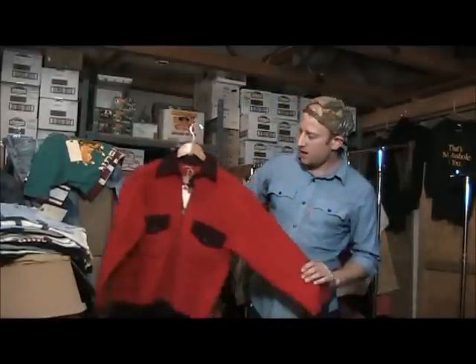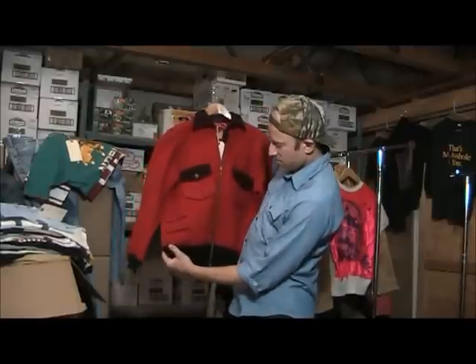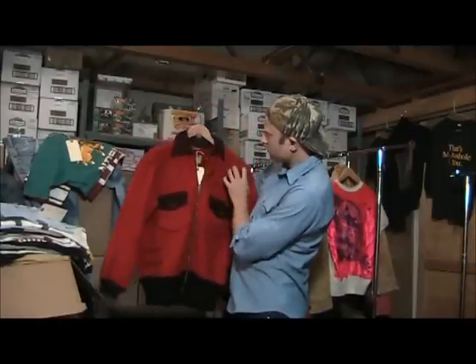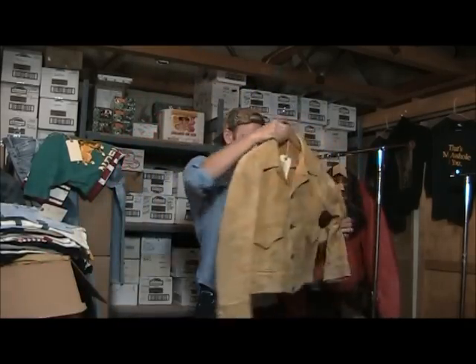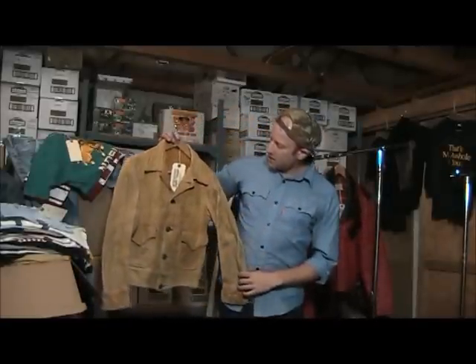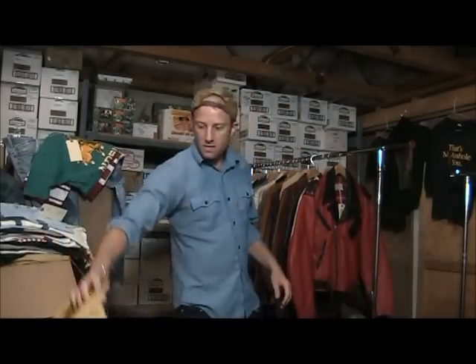This is a Hudson Bay coat with the points on it and a chin strap. I've never seen another Hudson Bay coat like this — pretty amazing. Here's a 40s deer hide button-up coat, side cinch jacket. Very nice.